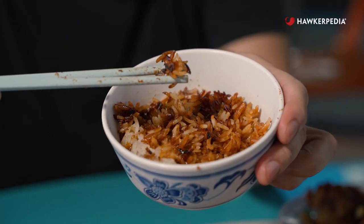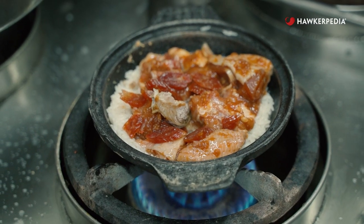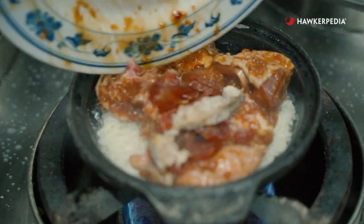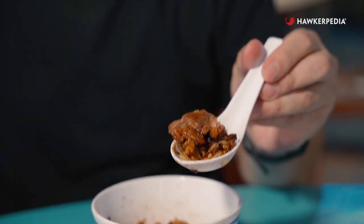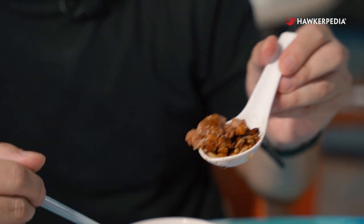You can get two types of clay pot chicken rice here — the regular chicken, or if you're feeling fancy, you can get kampung chicken with your clay pot chicken rice. I've got a piece of chicken right here. That chicken meat is so nice and tender, nice and sweet with that sauce. And again, that clay pot fragrance — oh man, so good. Get a small little bit of chilli, and that should be a heavenly bite.